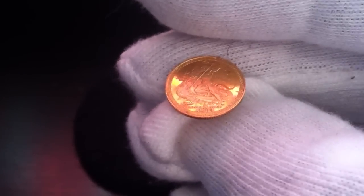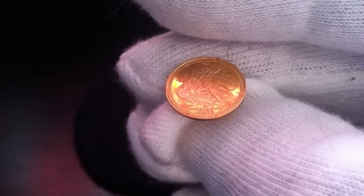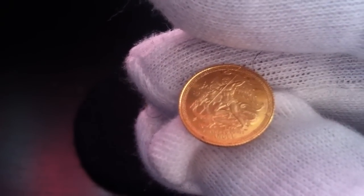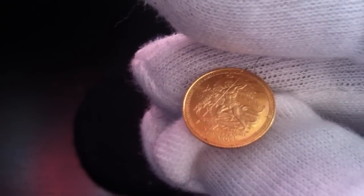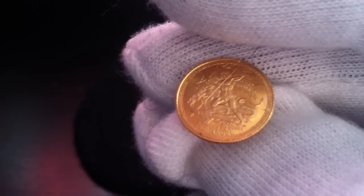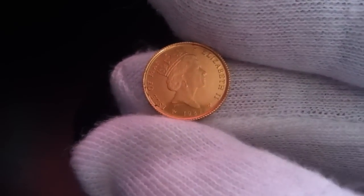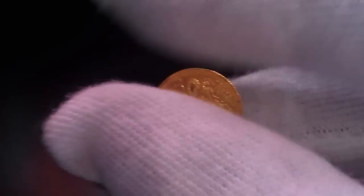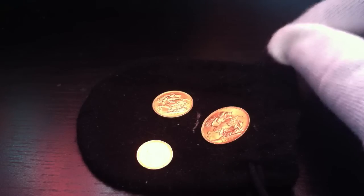This one weighs about 1.8 grams. It's a very detailed coin for such a small coin. It has the Queen's head on it, so I think this is the most recent of the ones I've got - 1987 actually. Funnily enough, I got it from a jeweler in my local area and they were trying to get rid of it, so I offered them something they couldn't resist.